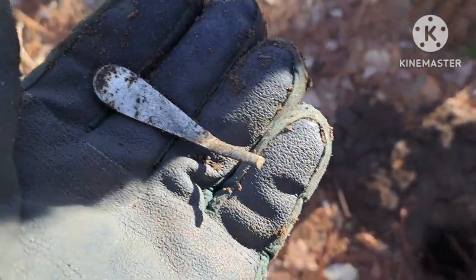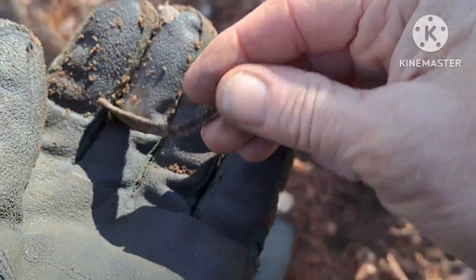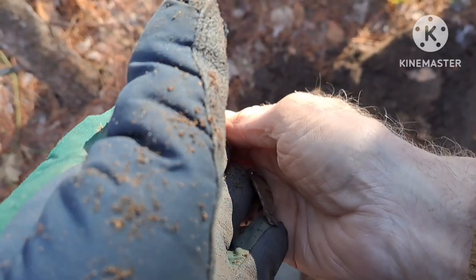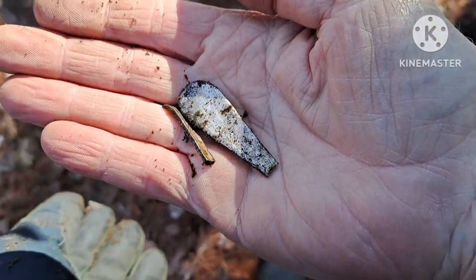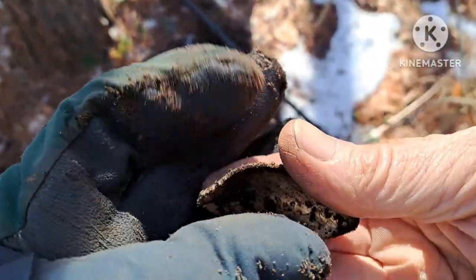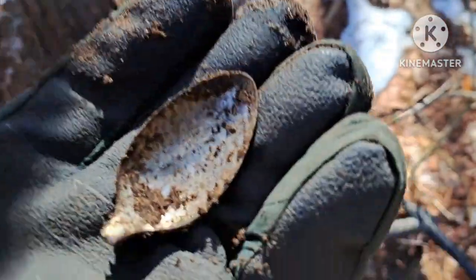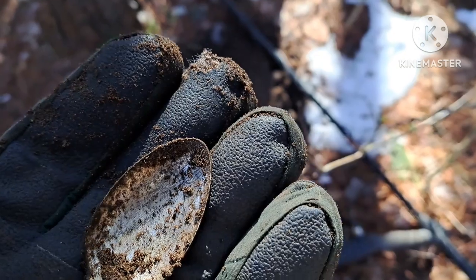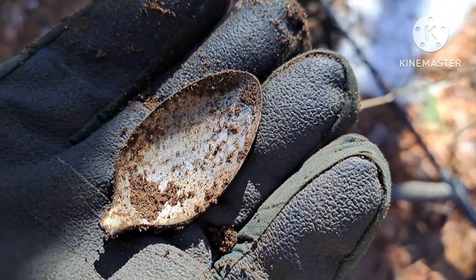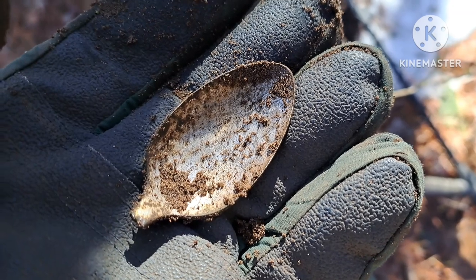This is just getting crazy now. Same hole, checked it again — another handle. Maybe the bowl for this one is in there too. Checked it again and there's the spoon bowl that goes with the handle I just found. There's got to be an end to the silverware in this hole — that's three spoons out of this hole now. Spending way too much time on this one hole.